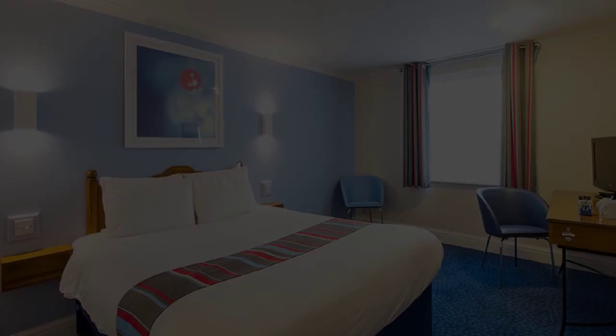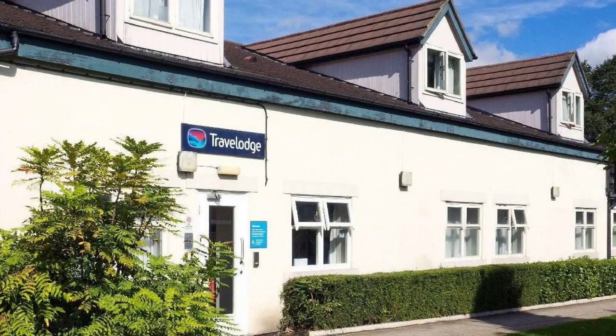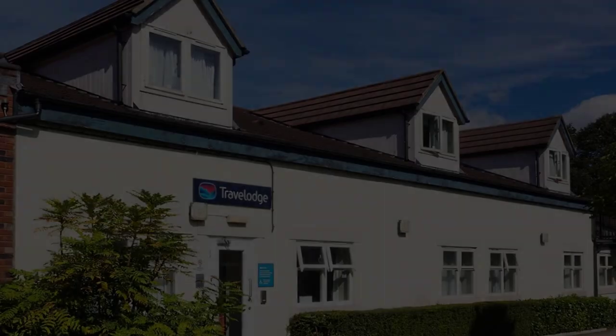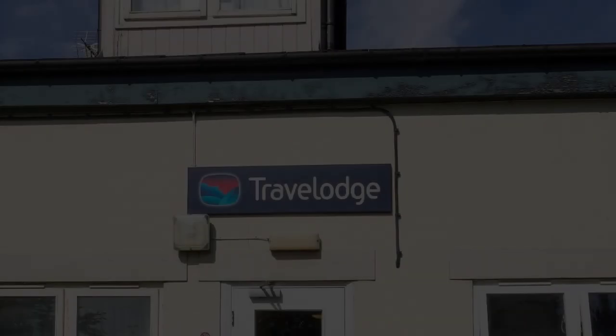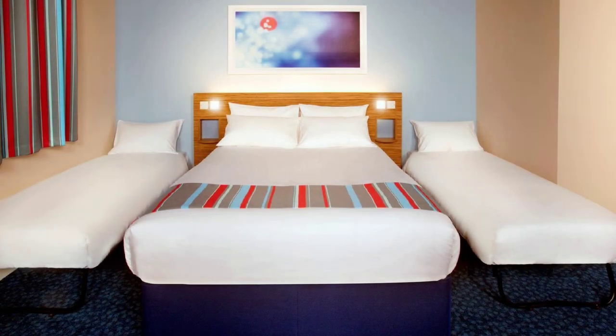Hi guys, welcome back to my channel. You are now watching a 3-star hotel. In this hotel, one type of room is available on agoda.com. You can book online and enjoy it. To see more than 100 views of this hotel, you can go to agoda.com.